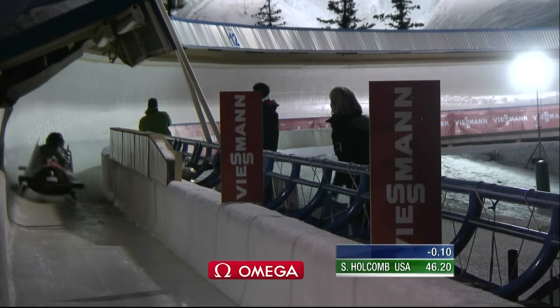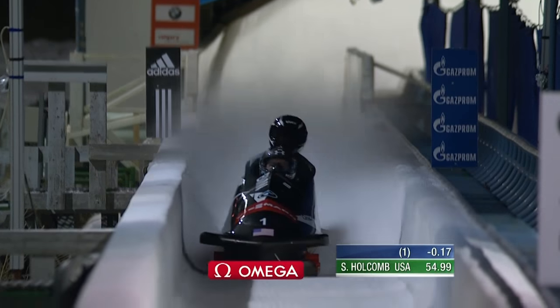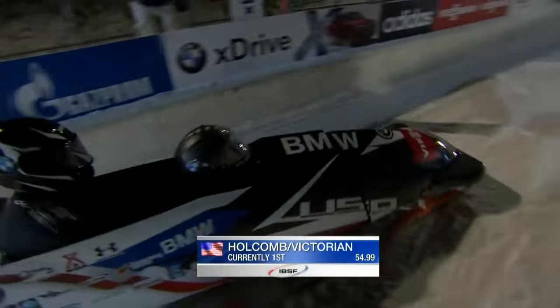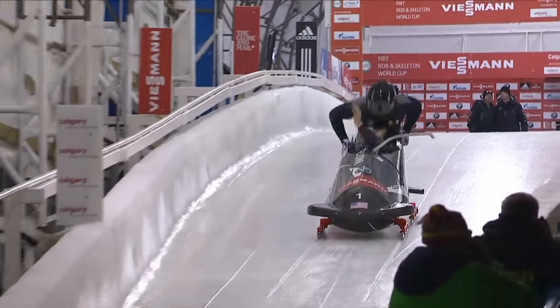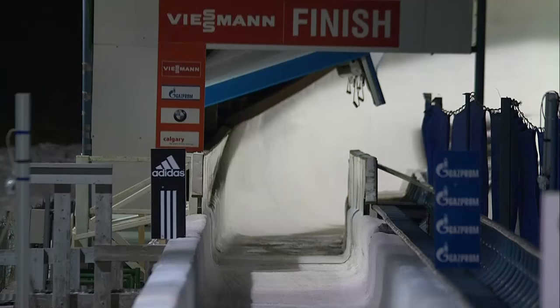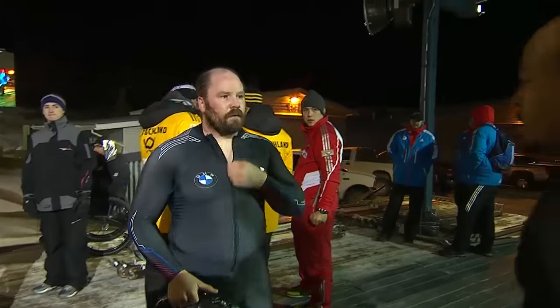Holcomb is absolutely flying but loses speed after the mistake. He holds speed through the Kreisel but takes a tap before corner 14. Top speed at the bottom of the track — 54.99 seconds. Aaron Surf Victorian is his brakeman, half Polynesian, a 5'10" 225-pound athlete, as wide as he is tall. High line in 13, a tap of corner 14, but carrying quite a lot of velocity through the bottom portion, managing to stay in the lead.